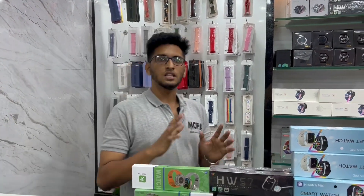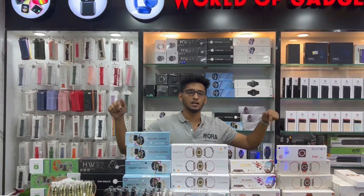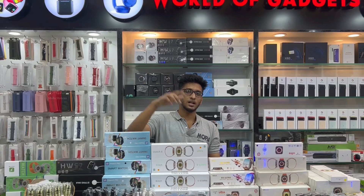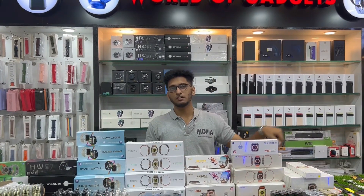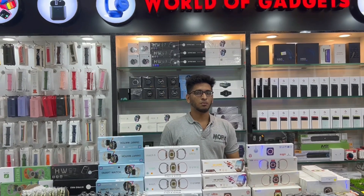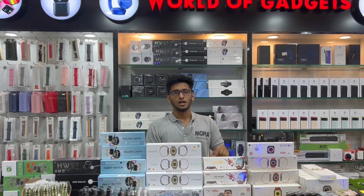So in this video, we have a little explanation about how we deal with the products. We now have a lot of collections and offers. Please like this video, subscribe to our channel, and press the bell icon.